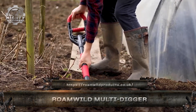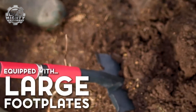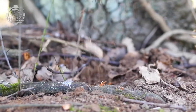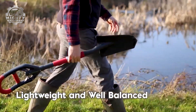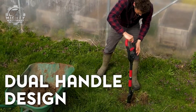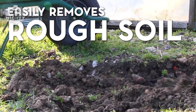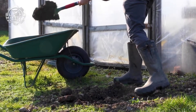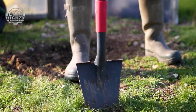This is the RoamWild MultiDigger, a brilliantly designed hybrid tool that combines a shovel, root cutter, and soil breaker all in one. Its dual grip handle and serrated edges give you extra power and control to cut through tough soil, roots, and compacted ground with ease. Perfect for planting, landscaping, or digging through stubborn ground, it's lightweight, tough, and incredibly versatile. No need to switch tools — the RoamWild MultiDigger handles it all in one smooth motion.